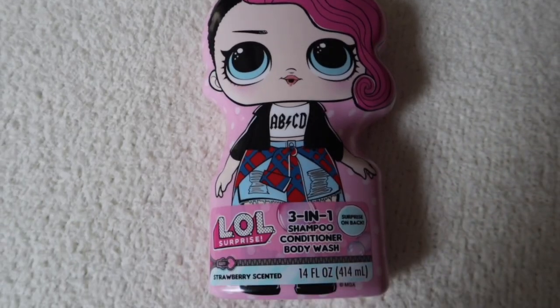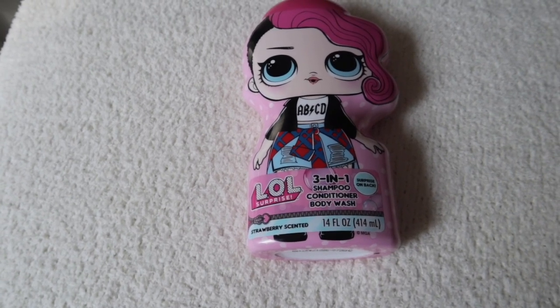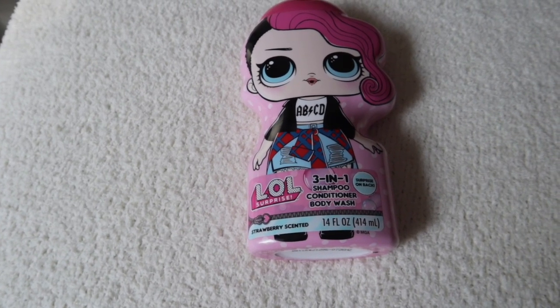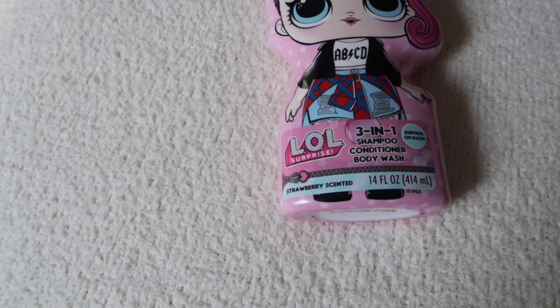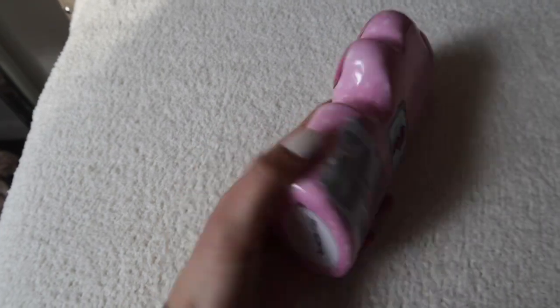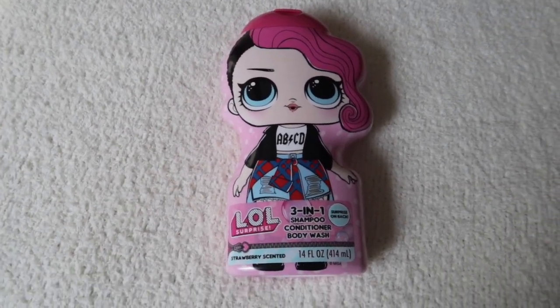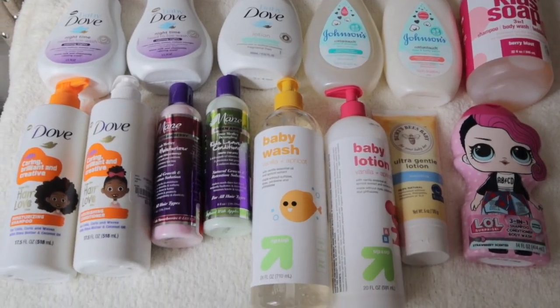This next thing the baby picked up. This is a 3-in-1 shampoo, conditioner, and body wash — it's strawberry scented. It was $2.49, originally $2.99. I let the baby pick this out. And this is the last product that we picked up.